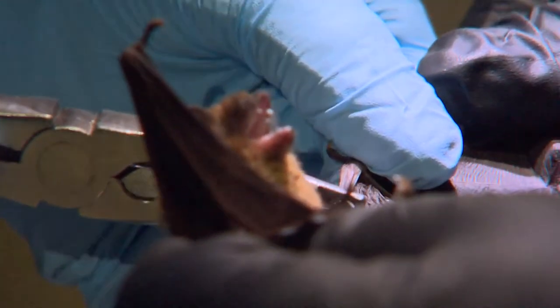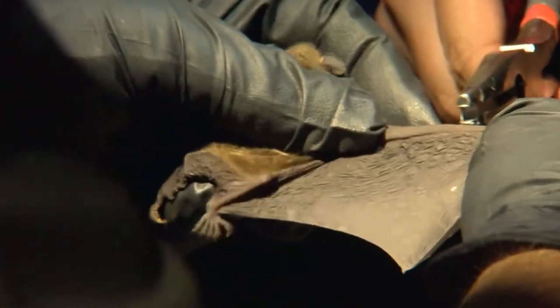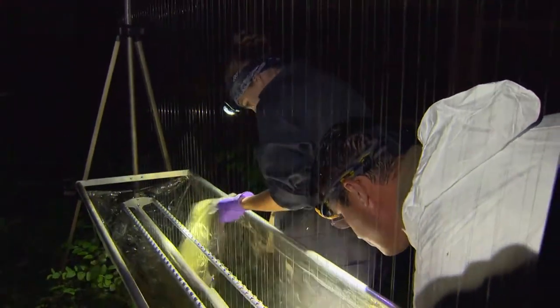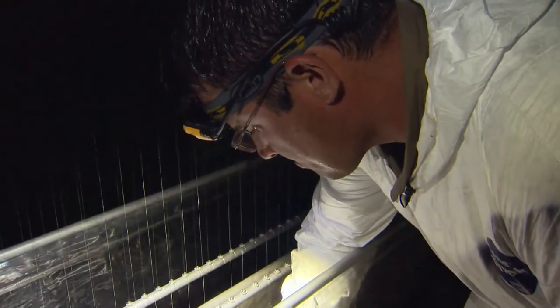Biologists follow bats that fly two to three hundred miles a year to go from a winter cave to a single tree in North Alabama or North Mississippi — it's amazing to see something so small travel so far. They've been able to connect this cave to several caves in Kentucky and a large cave system in North Alabama, and have picked up bands from the Shawnee National Forest in Illinois, which speaks to how far gray bats move each year.